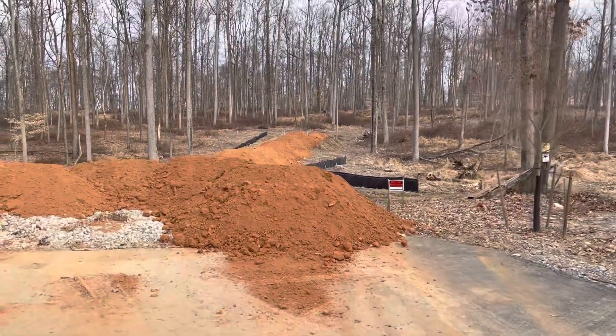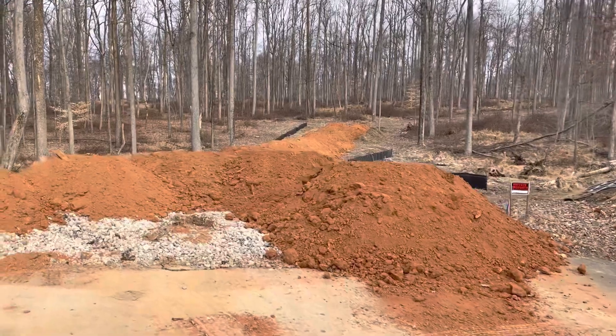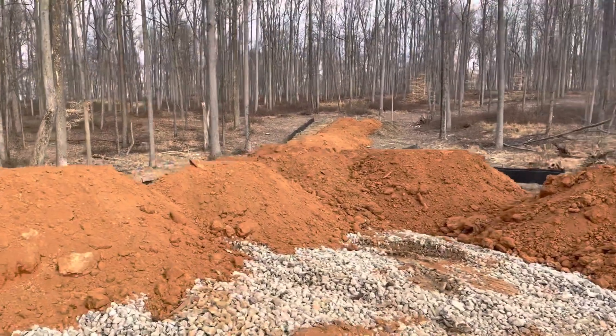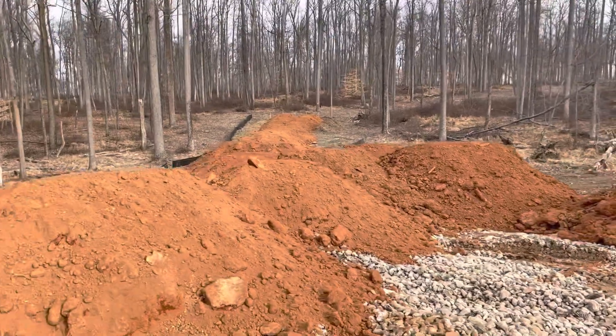This is the mess we got on here — it came and dropped probably 30 loads of dirt all over the place. So we had a nice road, now we gotta come in here and clean it up.